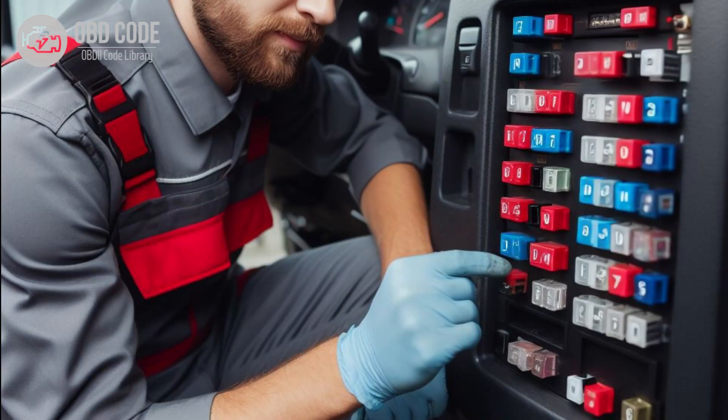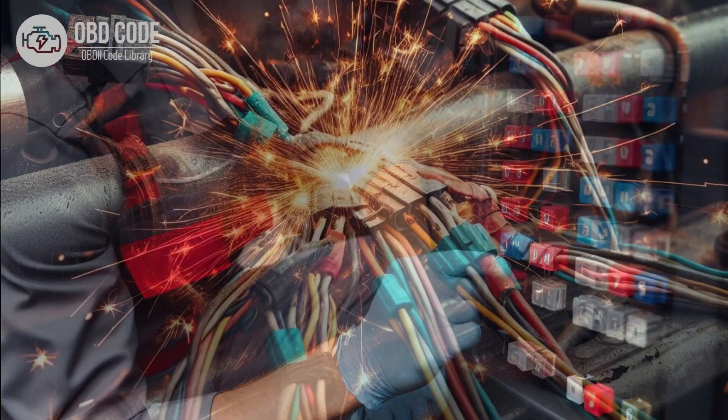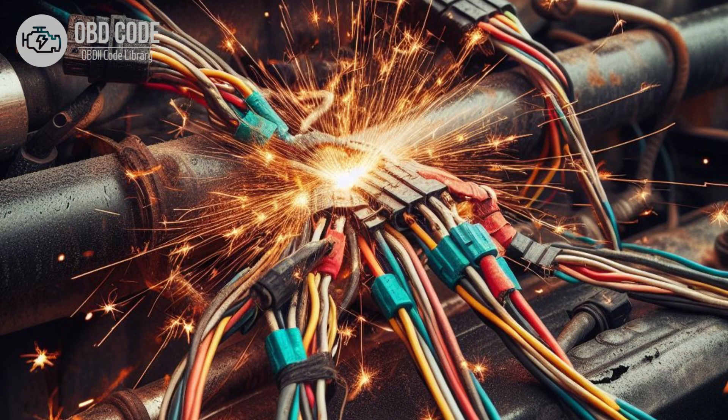5. Aftermarket modifications affecting ECM or PCM communication. 6. Faulty wiring or connectors in the ECM or PCM circuit.